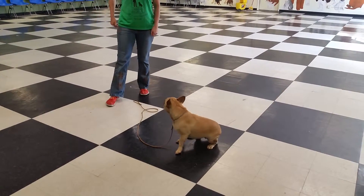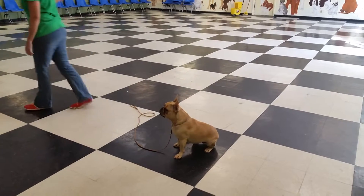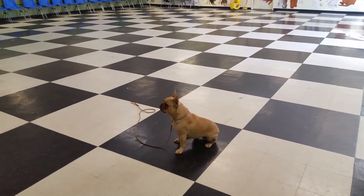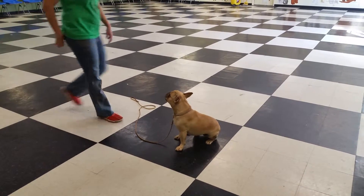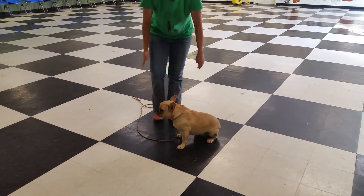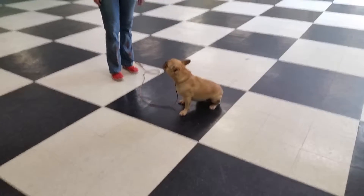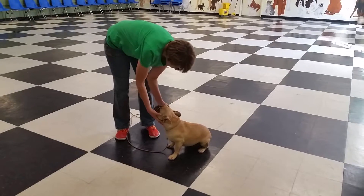With the stay command, she's going to have to stay there for longer. You can drop the leash, but when practicing outside, you may want to do stays on the long line so they're still safe. In places where they're safe, you can let the leash drag.